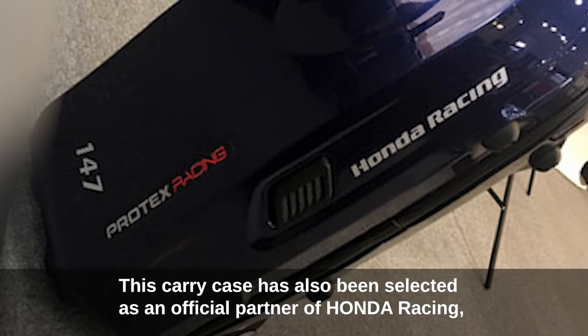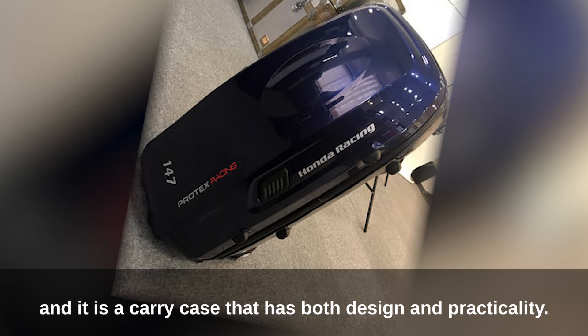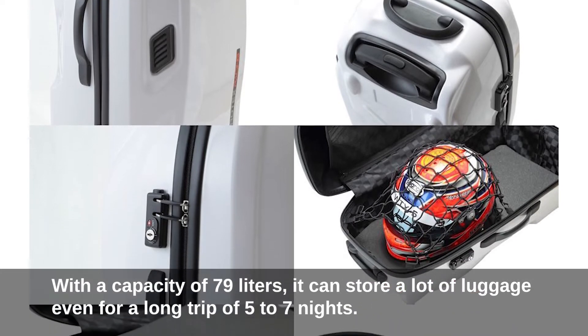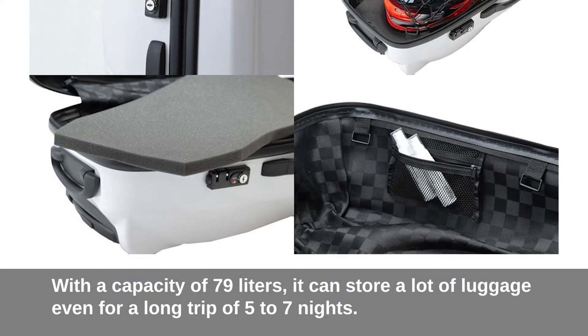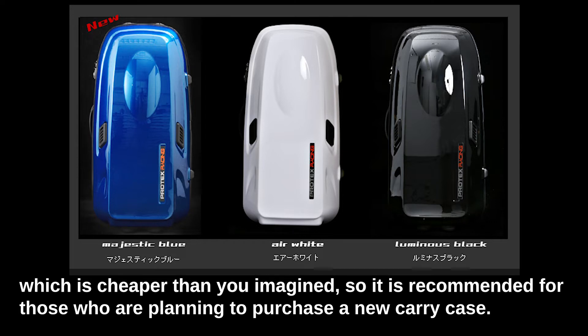This carry case has also been selected as an official partner of Honda Racing, combining both design and practicality. It is practical not only for racing drivers but also for general travel. With a capacity of 79 liters, it can store a lot of luggage even for a long trip of 5 to 7 nights. You can choose from 3 different colors, and it can be purchased at 41,580 yen including tax — cheaper than you might imagine — making it recommended for those planning to buy a new carry case.